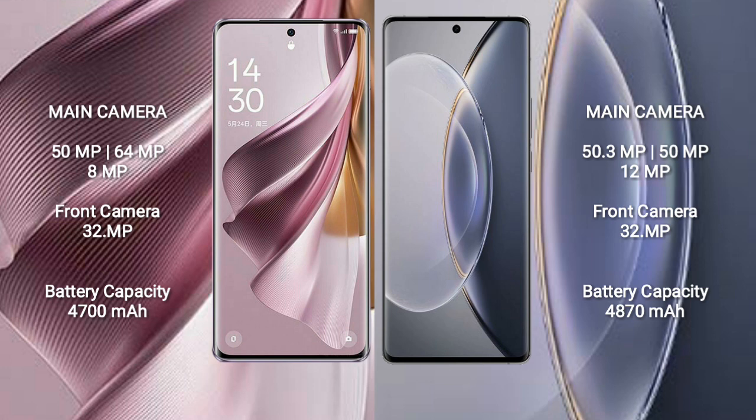The Vivo X90 Pro features a rear triple camera setup: 50.3 megapixel plus 50 megapixel plus 12 megapixel, and a front camera of 32 megapixel.